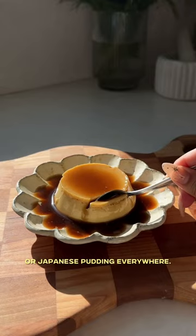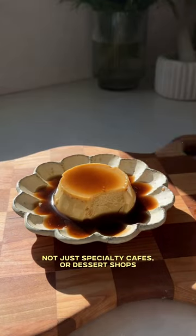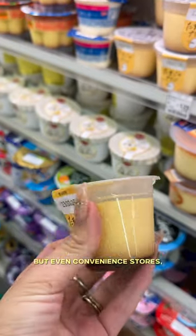In Japan, you can find pudding or Japanese pudding everywhere — not just specialty cafes or dessert shops, but even convenience stores, ready to eat.